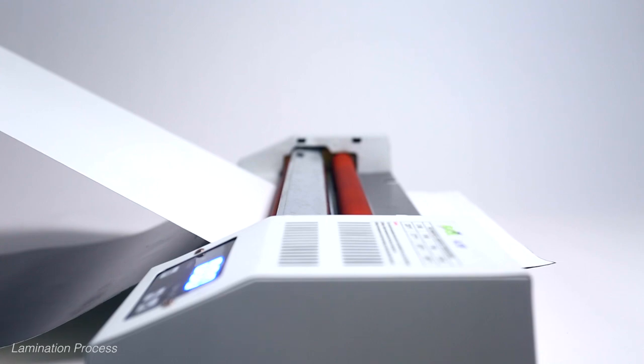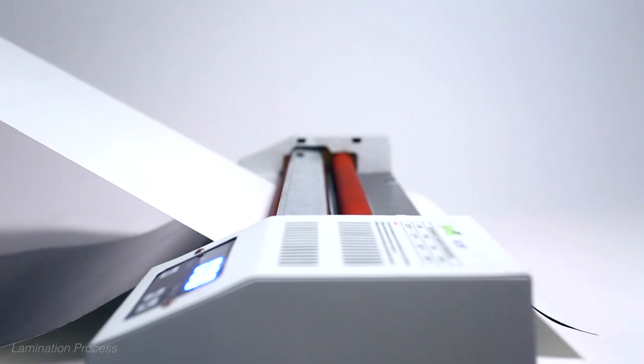Fabrication: two sheets of material pass through a roller, bonding together. A device cuts slits into the black material.